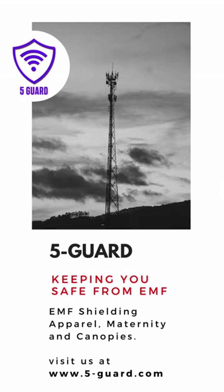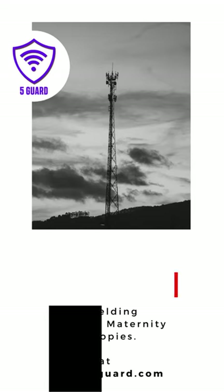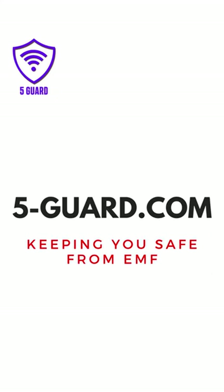Beware of imitations. This is an original 5Guard product. To learn more on EMF safety, go to 5Guard.com. 5Guard. Keeping you safe from EMF.